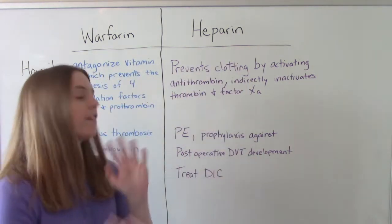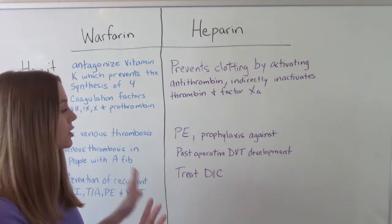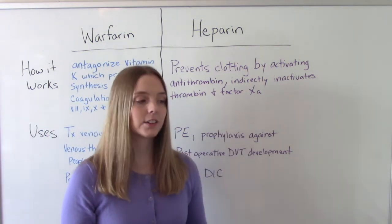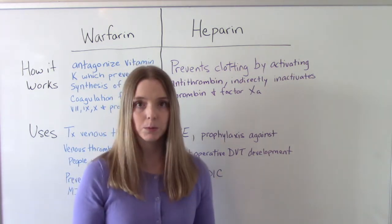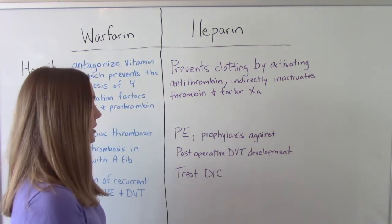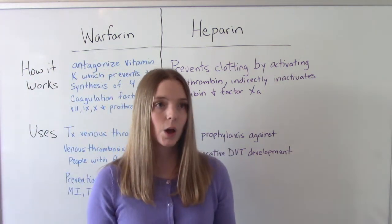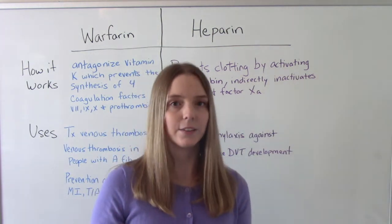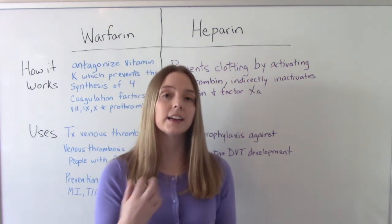The uses for heparin are very similar. So PE, and prophylaxis against post-operative DVT development — heparin is often given after surgery, especially hip or knee replacement. It can also be used to treat DIC in some patients. Heparin has a lot of uses; we can also use it to flush peripheral and central venous lines to prevent clots, though saline flushes are more common now.